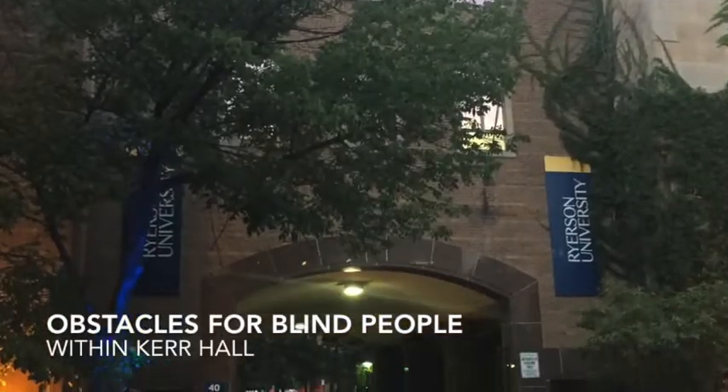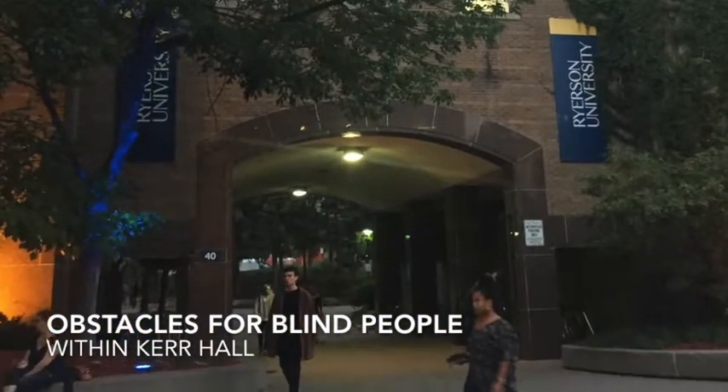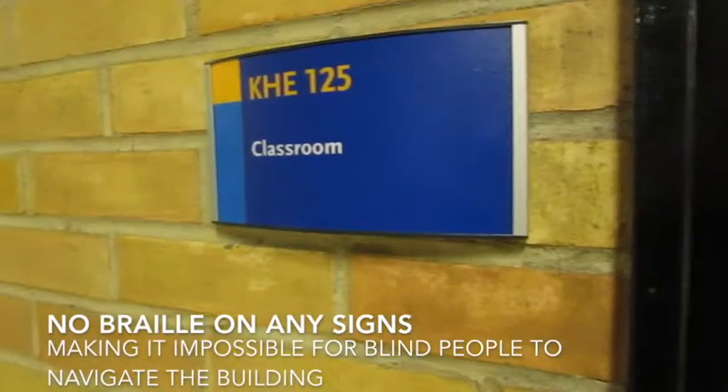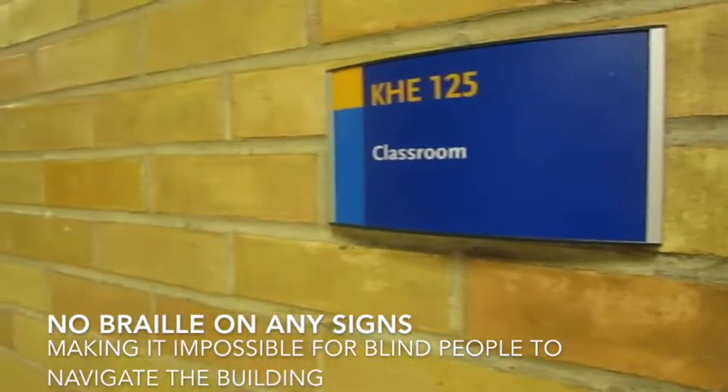Here are some challenges that the visually impaired would have to face in Kerr Hall. There is no braille on the signs to indicate where they are in the building. This includes labs, classrooms, offices, etc.